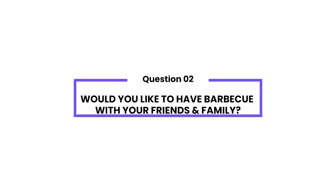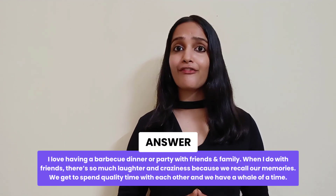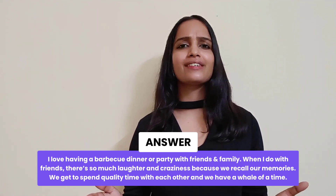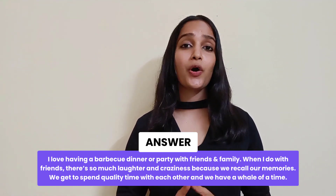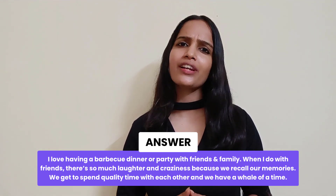Do you like to have barbecue with your friends and family? Yes, I love having a barbecue dinner or party with my friends and family. When I do it with friends, there's so much happiness and craziness around us because we recall our memories and I get to spend quality time with them.